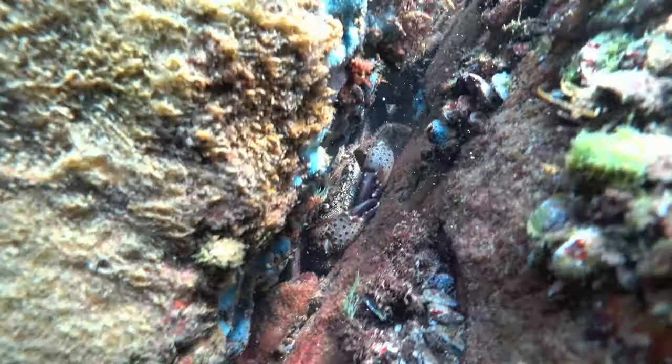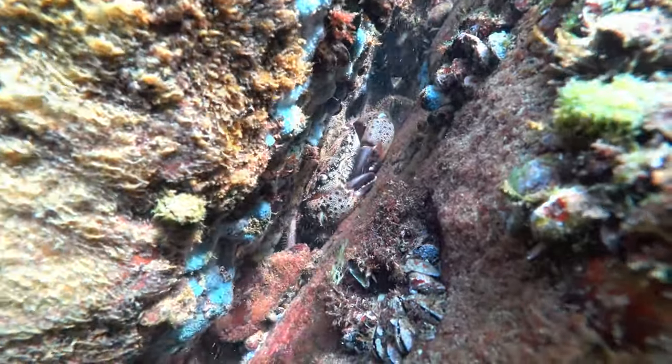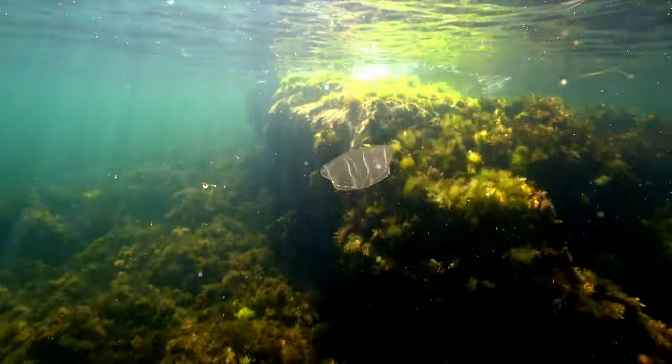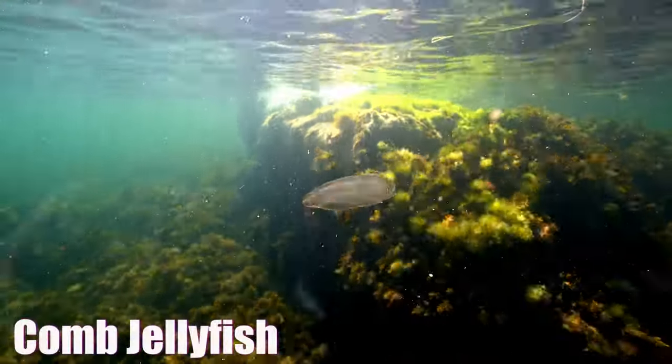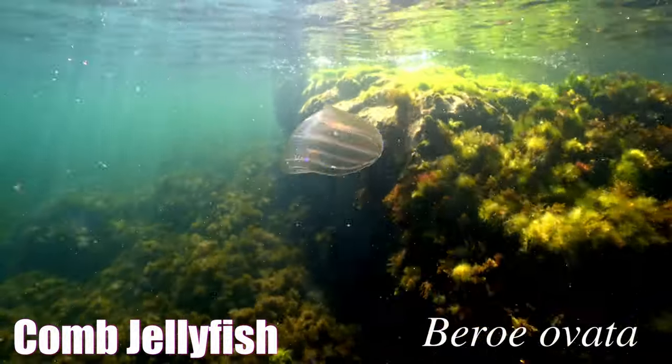This large crab, securely wedged within a crack, is impervious to the relentless forces exerted upon it. Comb jellyfish has no such protection. Almost invisible, this comb jellyfish has no choice but to ride any turbulent waters.